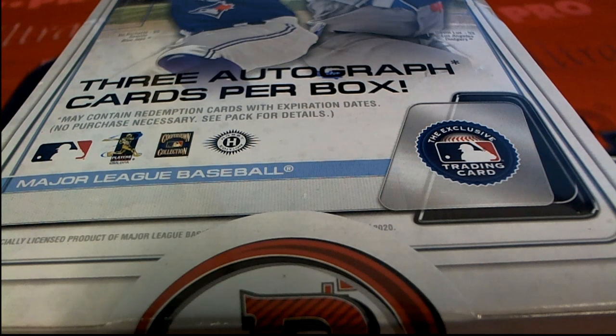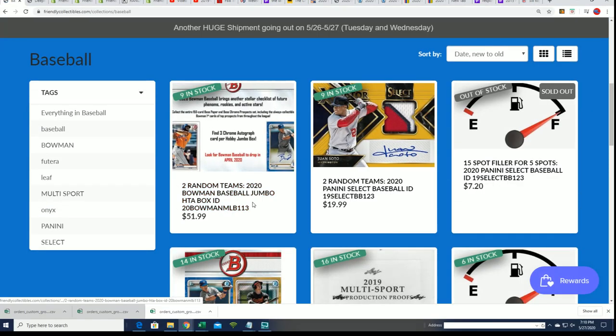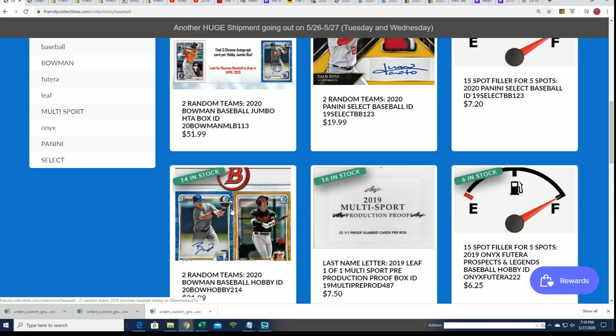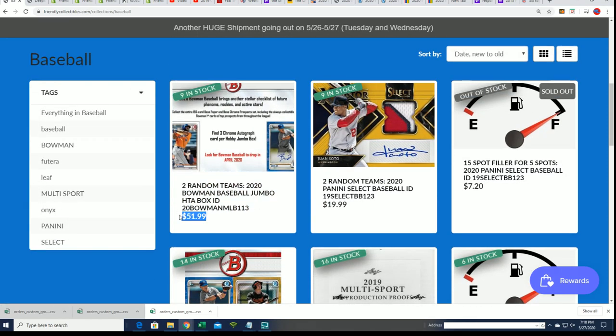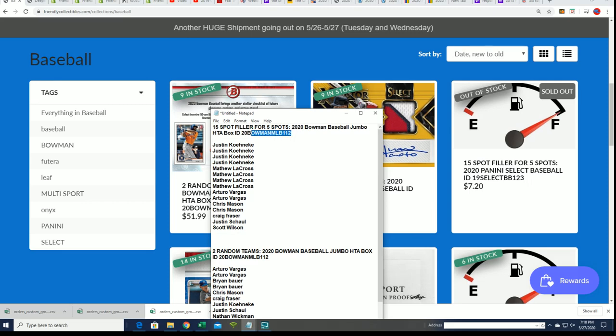It's Bowman Baseball, and we have a filler going on where you can win spots in Bowman Jumbo right now in this filler format. You can win spots in there for around $18.50 to $18.75. That's what this filler is right here that everyone got into in the $1.12 box.